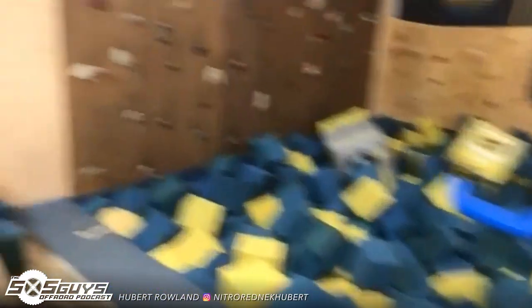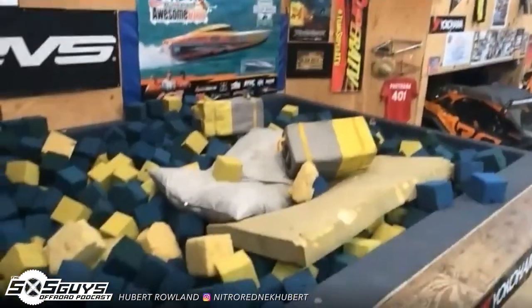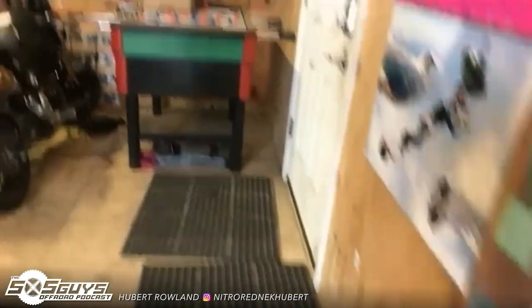The big foam pit's out next to the shop. It's about 40 by 60. This little guy's probably about 12 by 20. The big one's a lot deeper for big bikes and stuff.